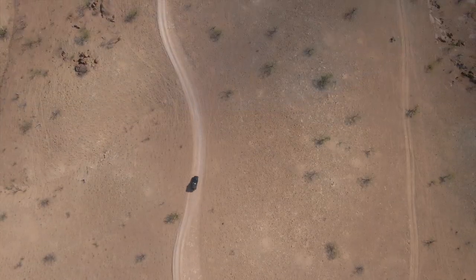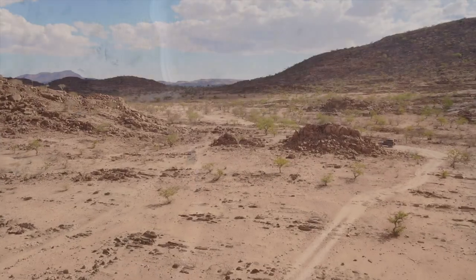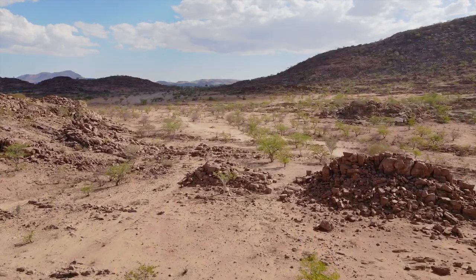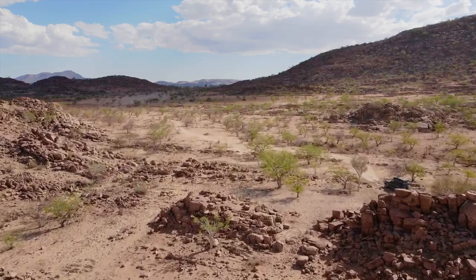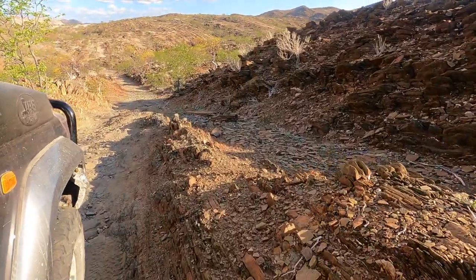So scarce that we literally travelled the whole day before encountering one vehicle, on their way to Camp Syncro further north. We enjoy the majestic landscapes and tackle the bad corrugations on the snaking tracks in the direction of Marble Camp.